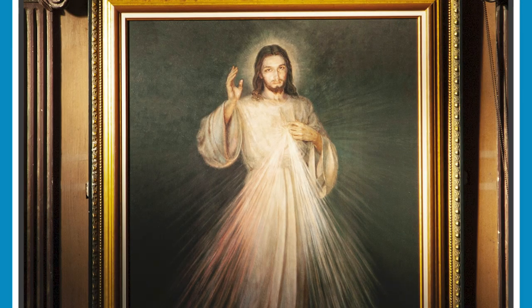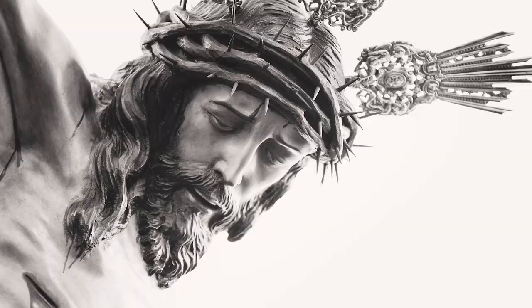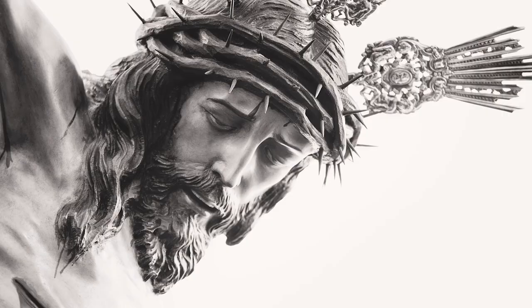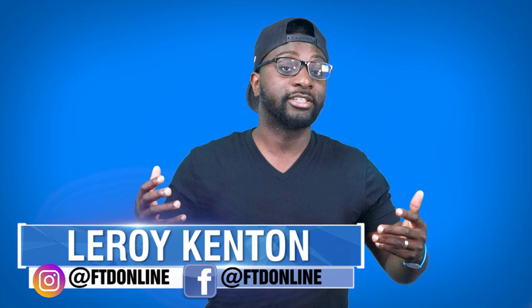A wide variety of pictures of Jesus are available all over the world — a picture of Jesus in the lap of Virgin Mary, a picture of him preaching, and even a picture of Jesus crucified in various different forms are most common. Depicting Jesus has been a common practice for a long time. Welcome back to FTD Facts. My name is Leroy Kenton, and in this episode I'll be sharing 10 of some of the earliest depictions of Jesus Christ that are available to us today.